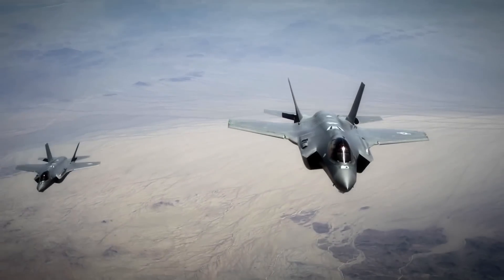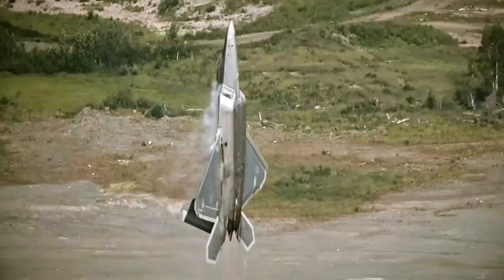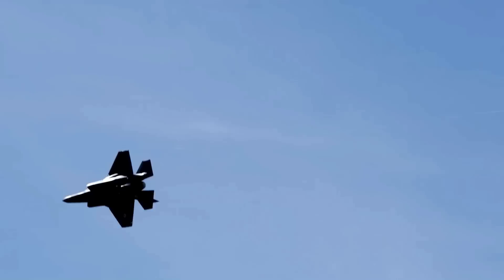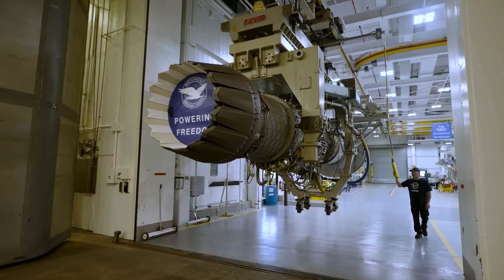A full authority digital engine control truly is adaptive. It utilizes the data as the aircraft is flying to be able to adjust accordingly so that the pilot doesn't even need to think about it. We utilize this type of technology on the F-135 engine as well and continue to advance it further.